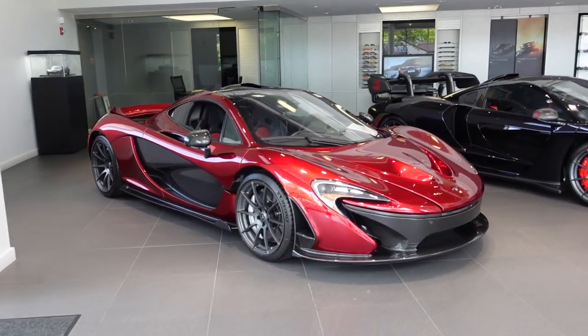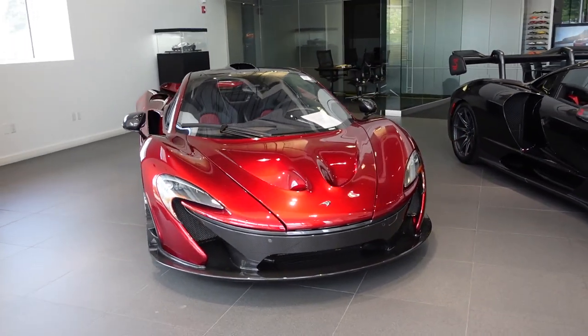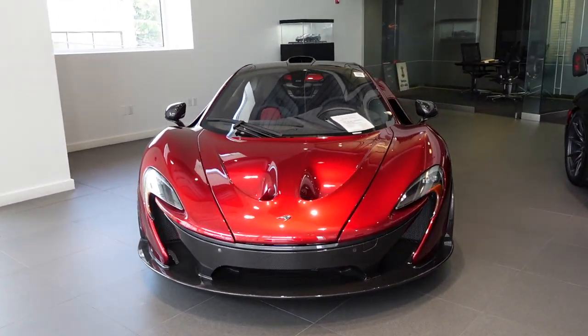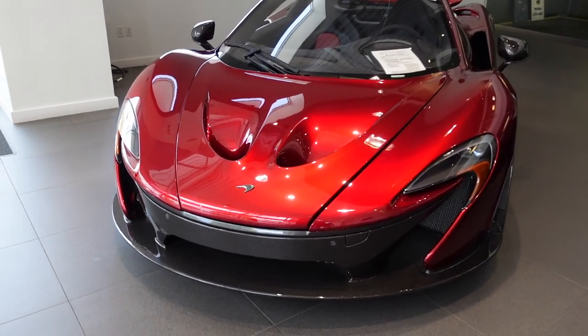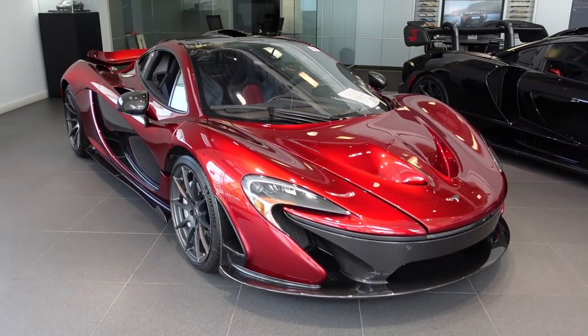Look what we've got here — a 2014 McLaren P1 in Volcano Red. One of my favorite colors on this car. Look how awesome this color is. It really shimmers and shines like no other red, and it suits the curvy nature of this hypercar so well.